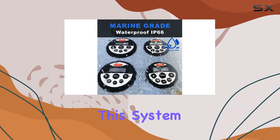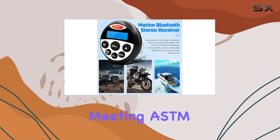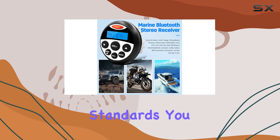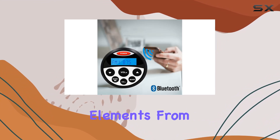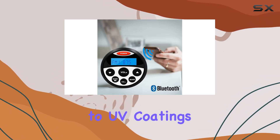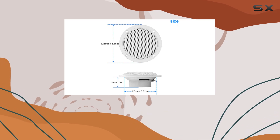But what really sets this system apart is its durability. Rated at IPX6 and meeting ASTM 117 salt fog standards, you can trust that this marine gauge stereo and 4-inch speakers are built to withstand the harshest of elements. From waterproofing to UV coatings, Hasda has spared no expense in ensuring that your audio stays crystal clear no matter the conditions.